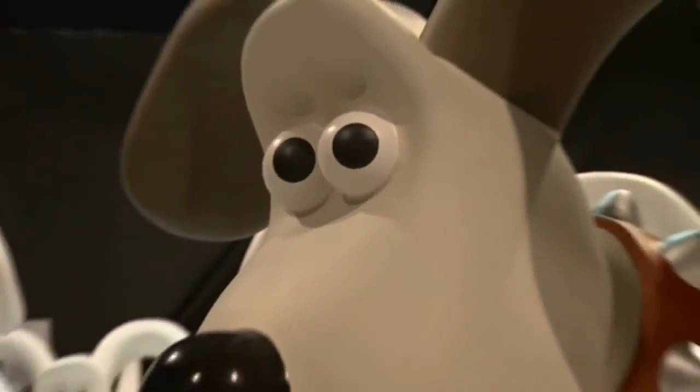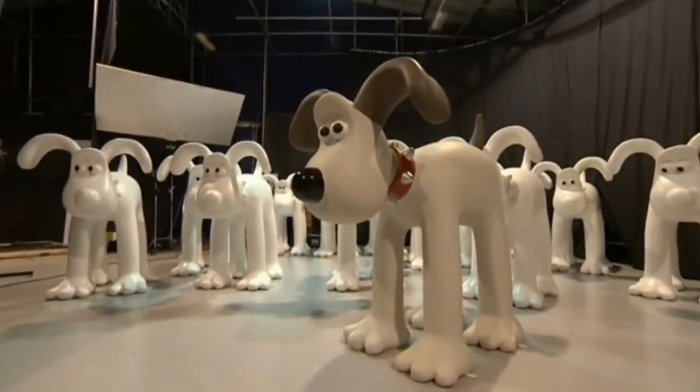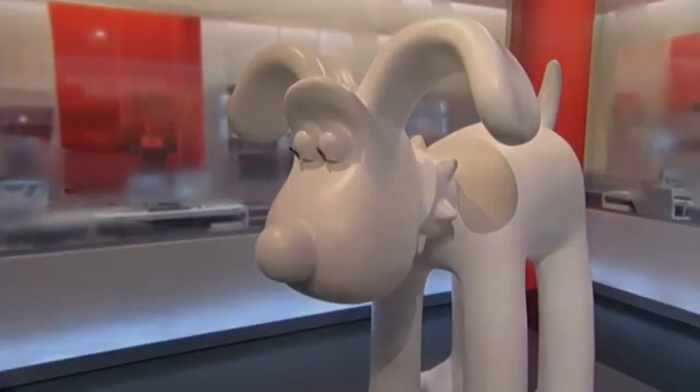As Wallace would say, all round, a cracking idea. Imogen Sellers, BBC Points West, in Bristol. And the Gromit that we've got here in the studio has been very good — hardly a peep out of him all through the programme.